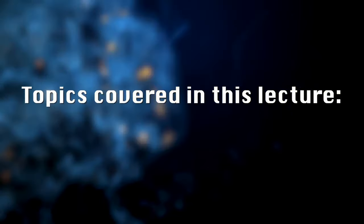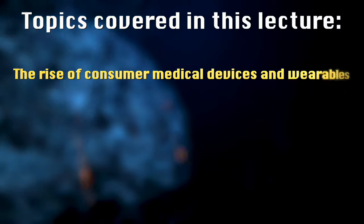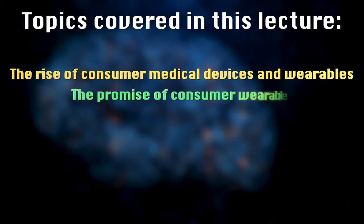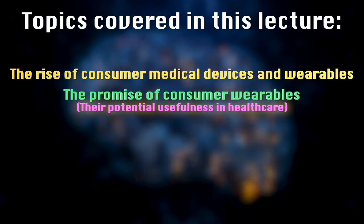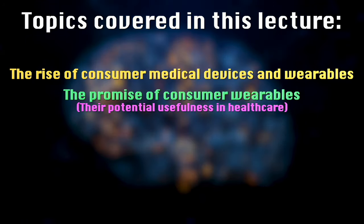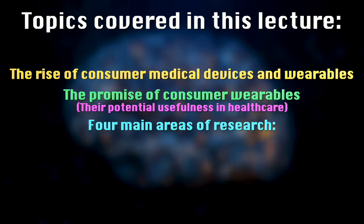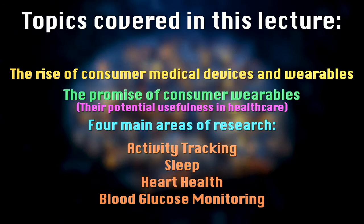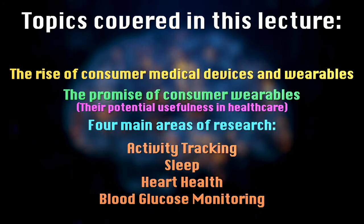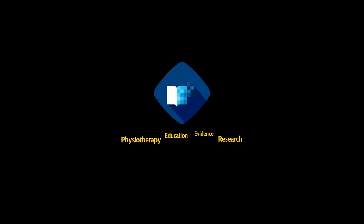That concludes this lecture discussing the rise of consumer wearable devices in healthcare. I started by outlining the promise of consumer wearable biosensors for healthcare and how they might be useful, particularly in the management of chronic diseases. I then outlined four specific use cases of wearable biosensors: activity tracking, sleep, heart health and blood glucose monitoring. In the next lecture, I'm going to discuss some of the research frameworks that have been developed to help move the field forward, and talk about the challenges facing the field and the future directions for consumer wearable biosensors.